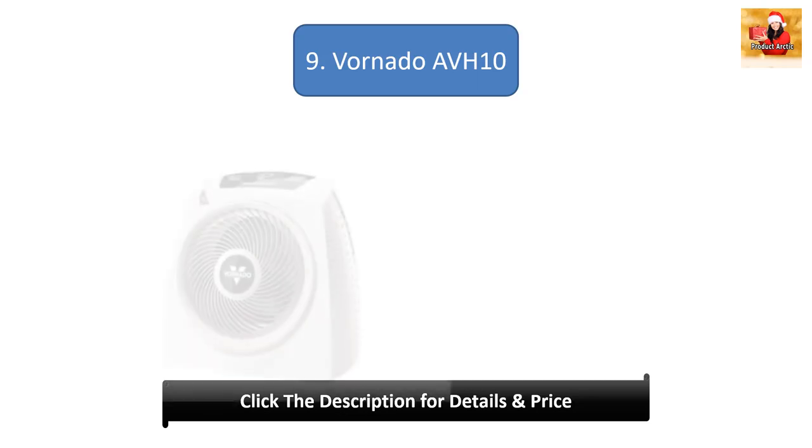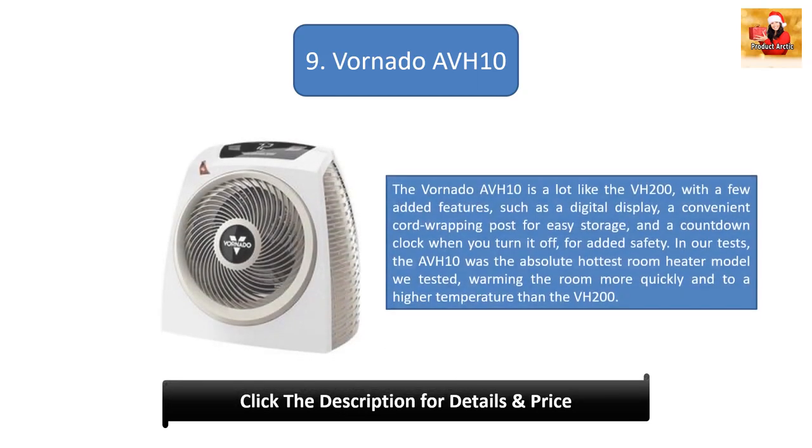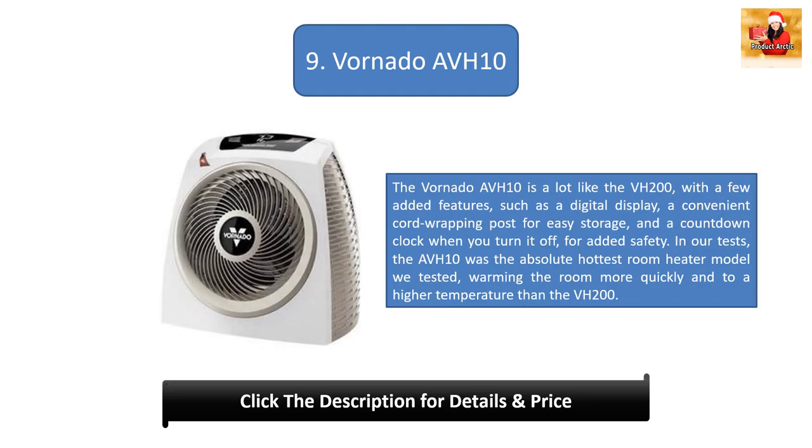Number 9: The Vornado OV10 is a lot like the VH200, with a few added features such as a digital display, a convenient cord wrapping post for easy storage, and a countdown clock when you turn it off for added safety. In our tests, the OV10 was the absolute hottest room heater model we tested, warming the room more quickly and to a higher temperature than the VH200.